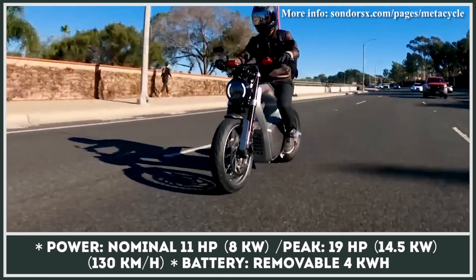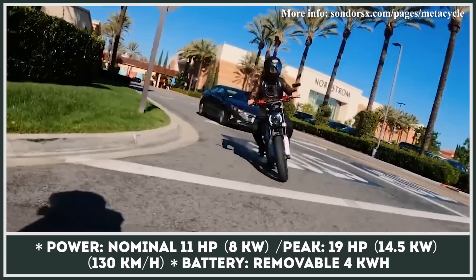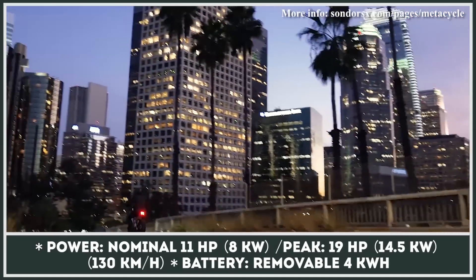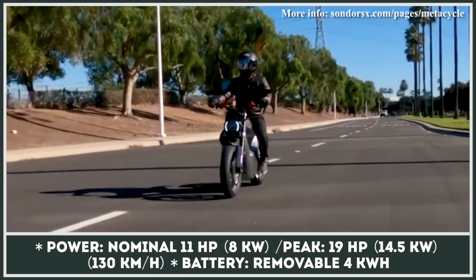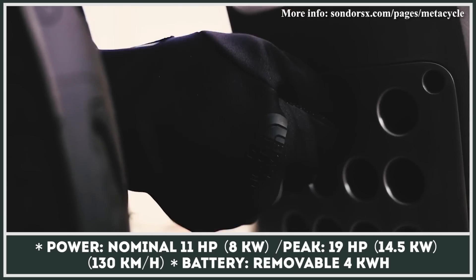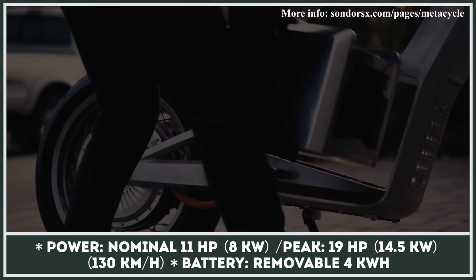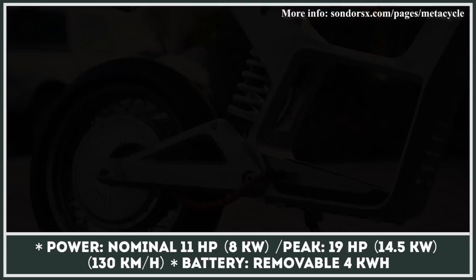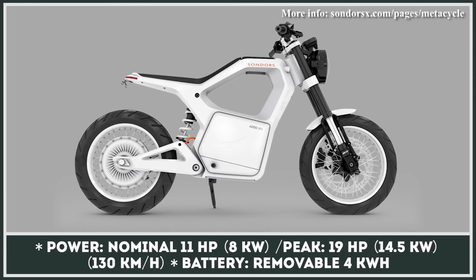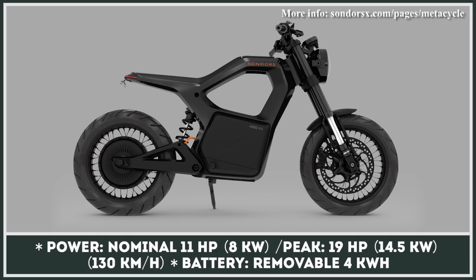The new commuting tool by Storm Saunders can cover an 80-mile ride, weighs 200 pounds, and possesses some worthy components like hydraulic brakes, a wireless charger, and a smart screen. At the moment, the company is accepting pre-orders for the MetaCycle with a class-leading price of $5,000. During the reservation, you can choose between three motorcycle color variations and leave a $999 deposit.